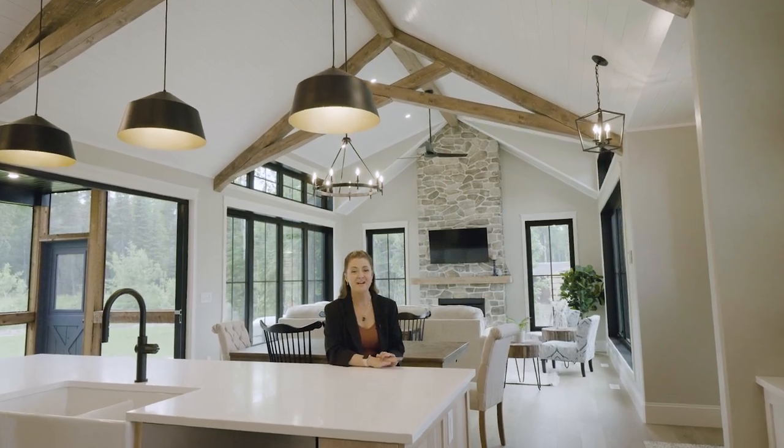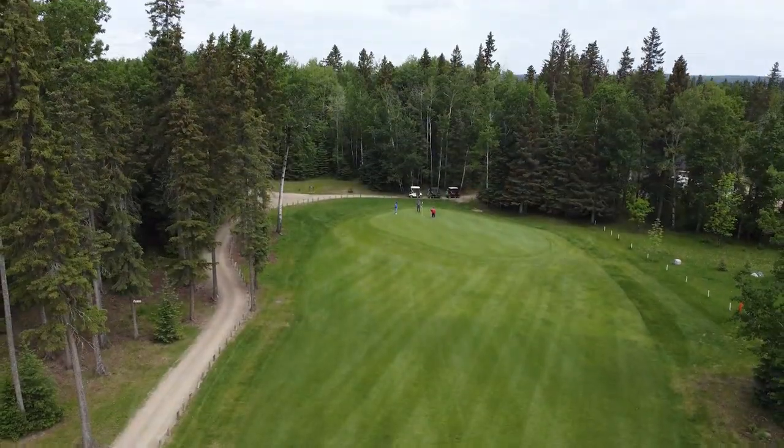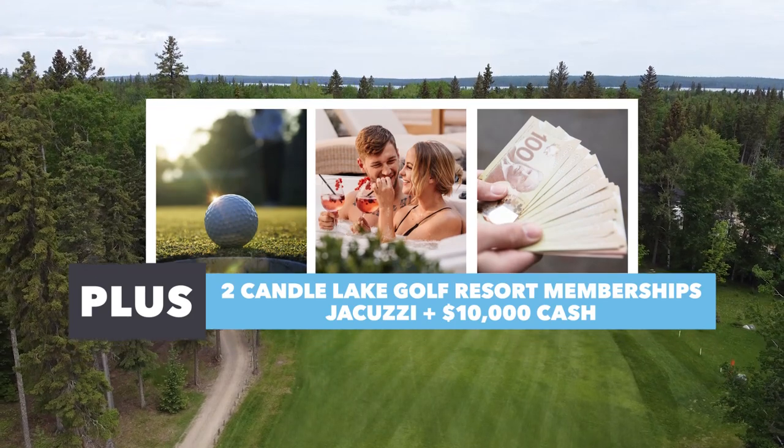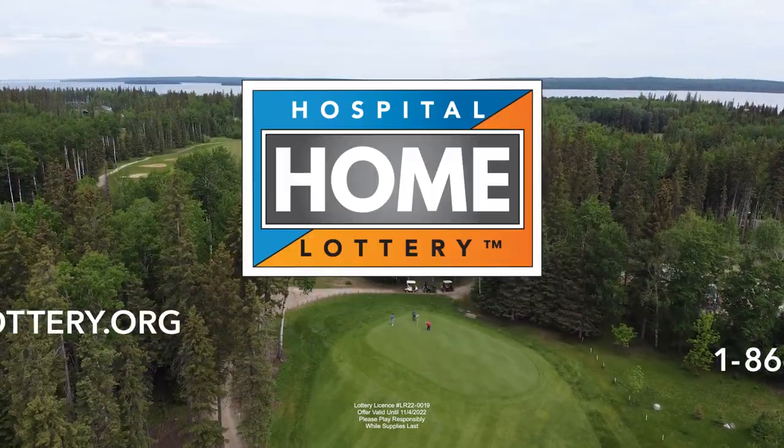Not only do you win this incredible fully furnished cottage, it comes with $10,000 cash plus two golf memberships — all for the price of a ticket. And best of all, you're supporting Saskatoon's hospitals. Good luck, everyone.